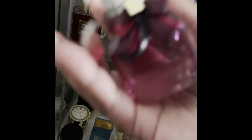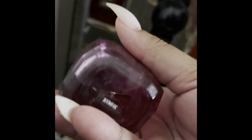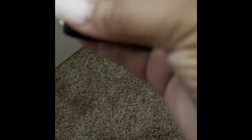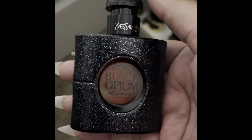This is another Mon Paris by YSL — actually I don't think so. All right, this is the last one — Classic Black Opium by YSL. I haven't used very much of it, but I absolutely do love this scent.